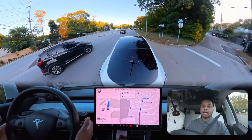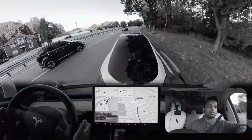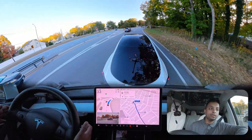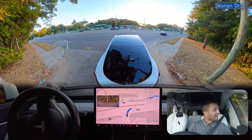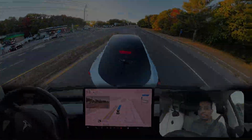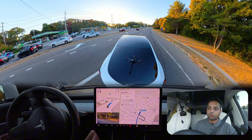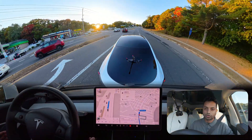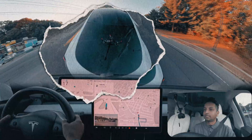Get ready to witness Tesla FSD face its biggest challenge yet. In this video, you will watch how FSD completely fails to merge and follow navigation. Watch as it attempts a tricky unprotected left turn and pulls off not one but three U-turns. There are some surprising failures along the way. Will FSD finally conquer these obstacles or crash and burn? Stick around to find out.